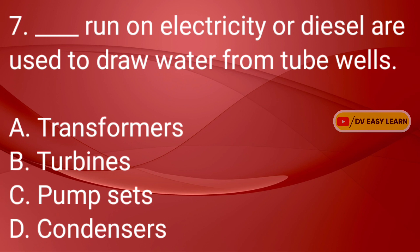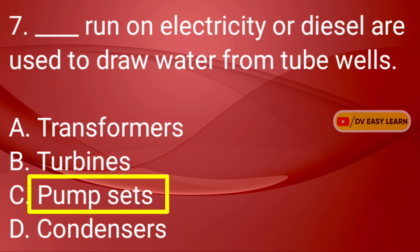Question No. 7: Dash, run on electricity or diesel, are used to draw water from the tube wells. Correct answer: Pump-sets.